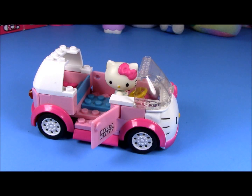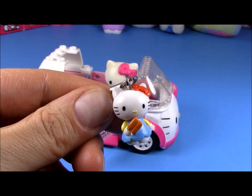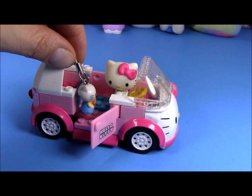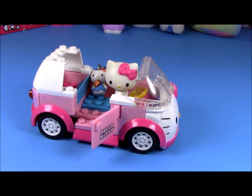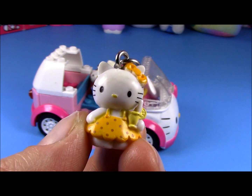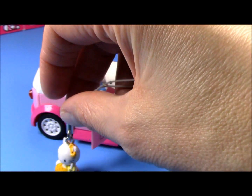Hello Kitty is ready for her friends. This one has a hot dog. Let's get into the camper. And this friend has ice cream — she has a pretty yellow ice cream.